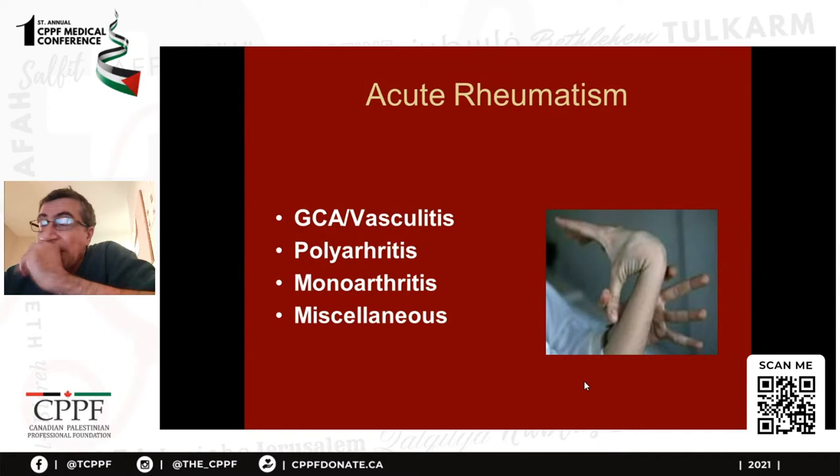So for acute rheumatology, I divided it into four topics or four chapters: vasculitis, polyarthritis, monoarthritis, and miscellaneous conditions — which are many, but I chose the most important ones.